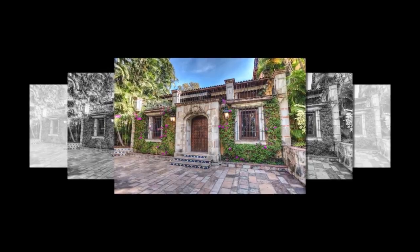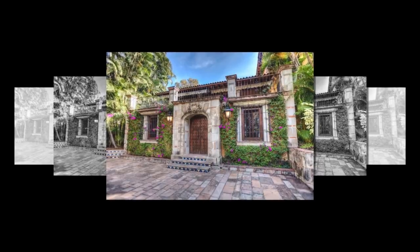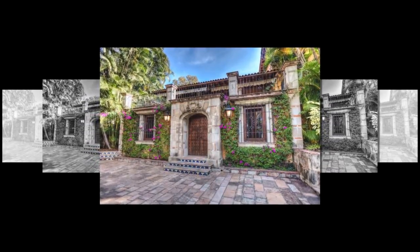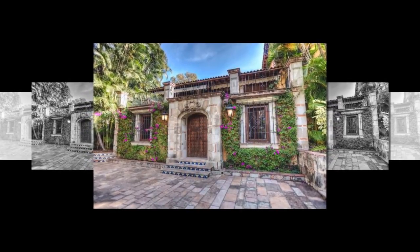Cuernavaca. Quinta Toscana is a four-bedroom house built around an open-air atrium. The 1955 home features a tiled kitchen, rustic wood beams, two fireplaces, a library, and an upstairs living room with terrace.